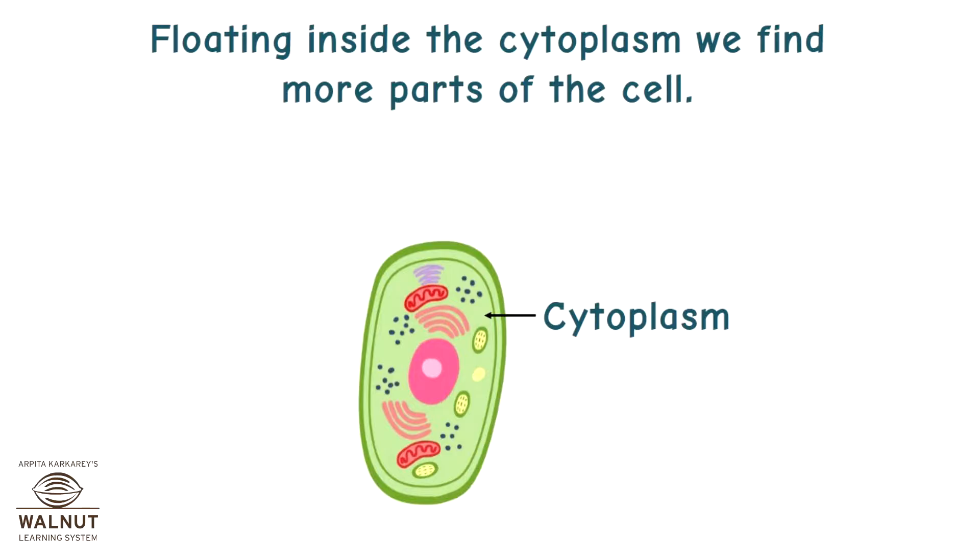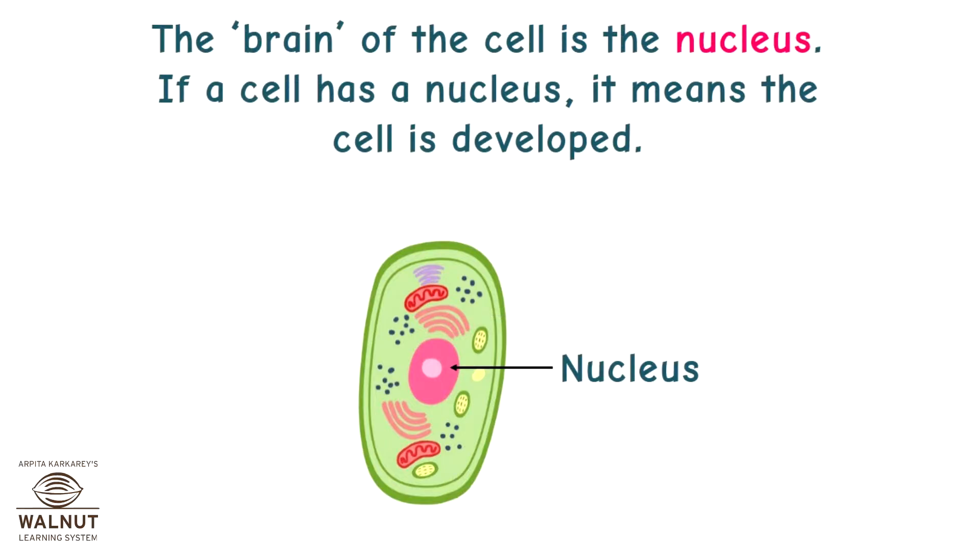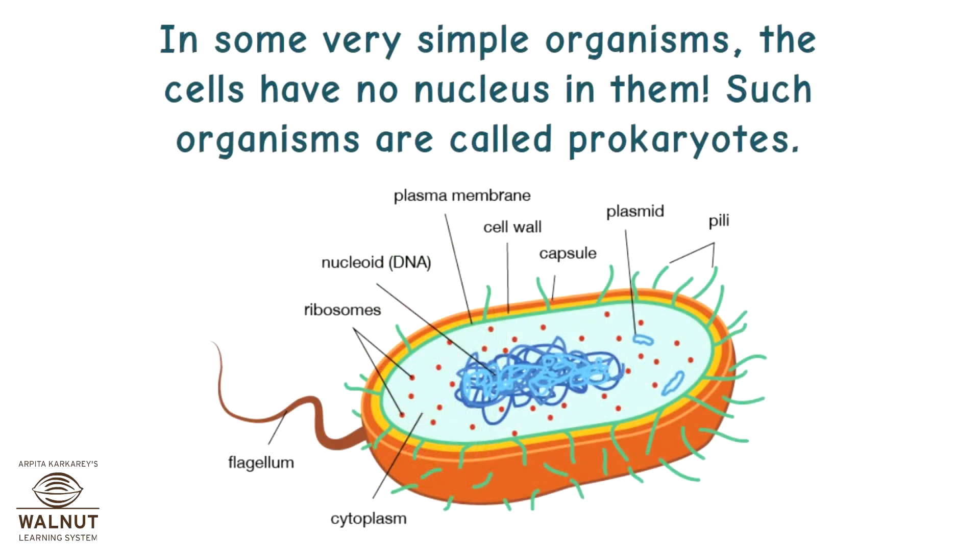Floating inside the cytoplasm, we find more parts of the cell. The brain of the cell is the nucleus. If a cell has a nucleus, it means the cell is developed. In some very simple organisms, the cells have no nucleus in them. Such organisms are called prokaryotes.